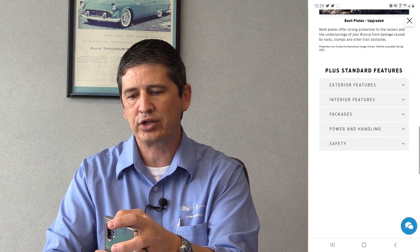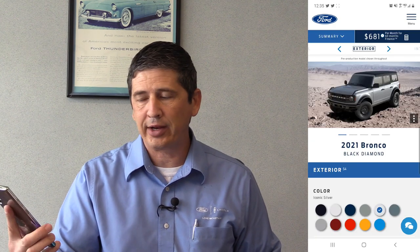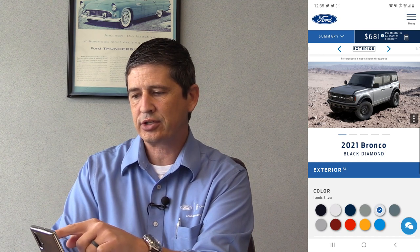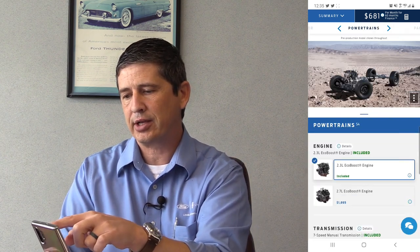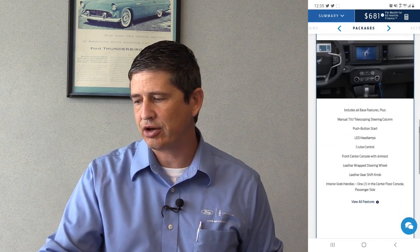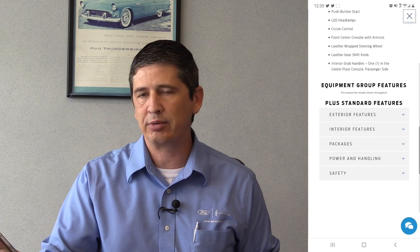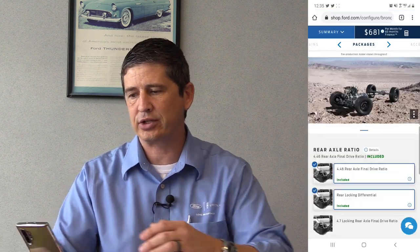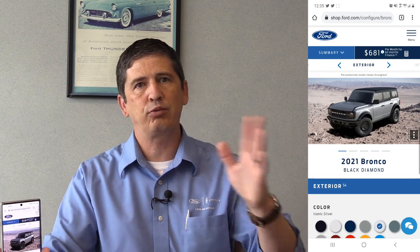We'll hit 'Start Your Build.' If you click the arrows at the top below your summary and monthly payment, you can navigate between exterior, interior, and powertrains. Under packages, you'll find the standard package with a 'view all features' option showing standard equipment. The four-door comes standard with the soft top, while the two-door comes standard with the hard top. There are five images you can flip through, and the color shown is Iconic Silver — changing colors updates the image.